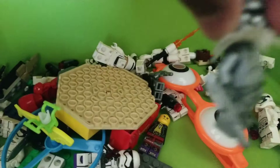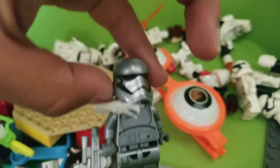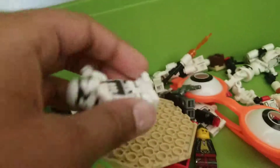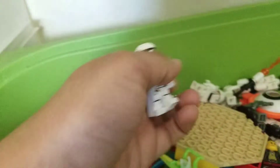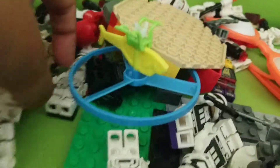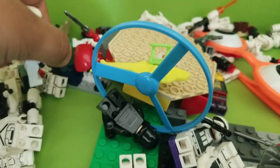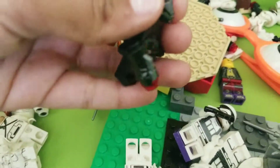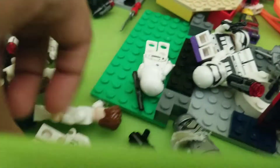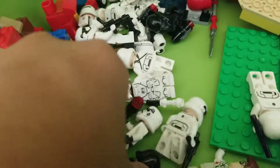Over here are some other sets. Here's where I keep my First Order troopers — this used to be Captain Phasma but he changed his mind. Here's a Stormtrooper over here, and I only have a few Imperial ones, like this Death Trooper and this Stormtrooper.